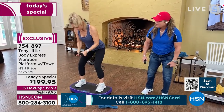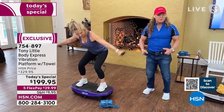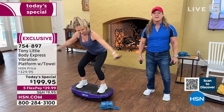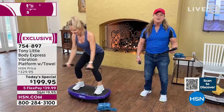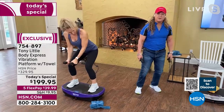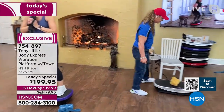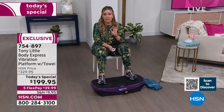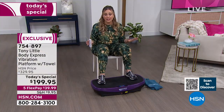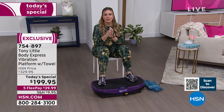When using the Body Express, you get three to five times the effectiveness of a traditional exercise. The colors sell out — purple is usually the quickest. Over 35,000 units have been sold. Let's hear from more customers, including Peggy, a mother of three.